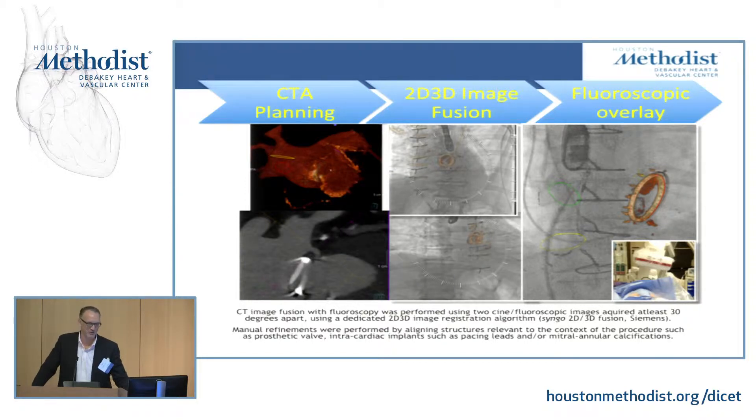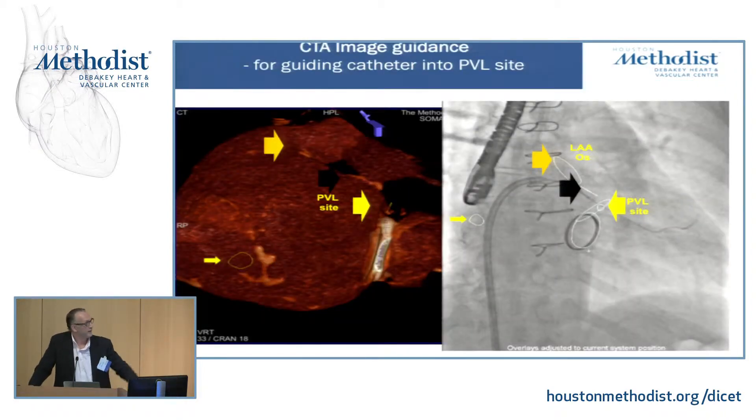Here's an example of our workflow — not a mitral repair, but a PVL closure — showing how we use CT for pre-procedural planning. We've used CT to guide our transseptal puncture, doing a 2D/3D image fusion with CT and overlaying the images onto the fluoroscreen. With CT fluorofusion, we can literally put a dot on the screen and I can put the wire there. This can take several minutes rather than several hours.